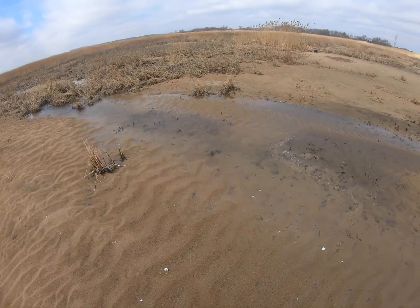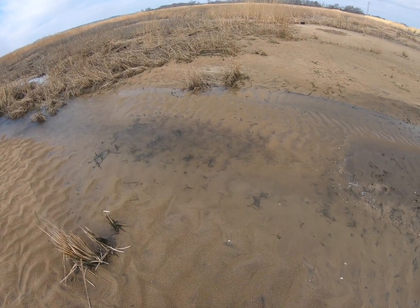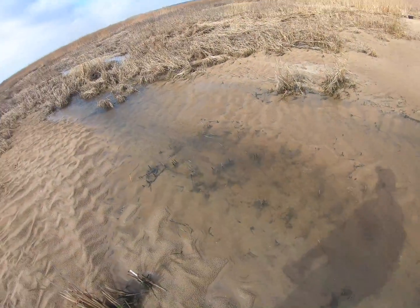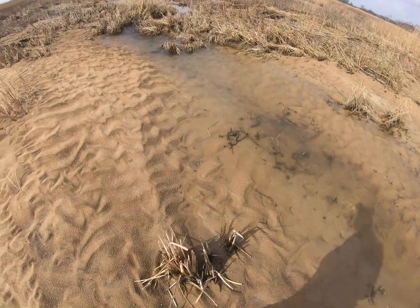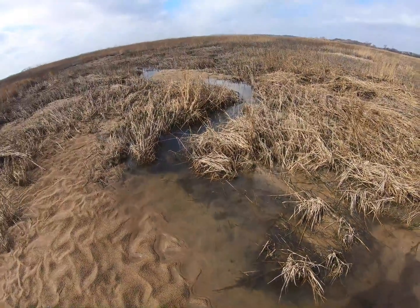Hey guys, look at all these minnows — tons of them! Tons and tons of them. I guess we could try to figure out what they are. Let's figure it out.